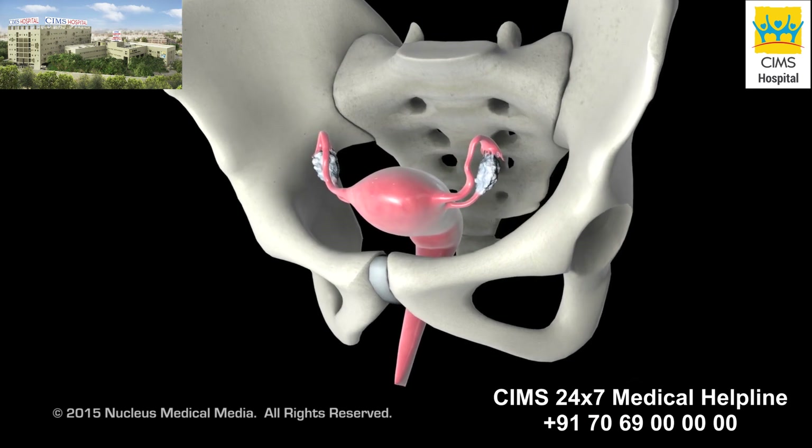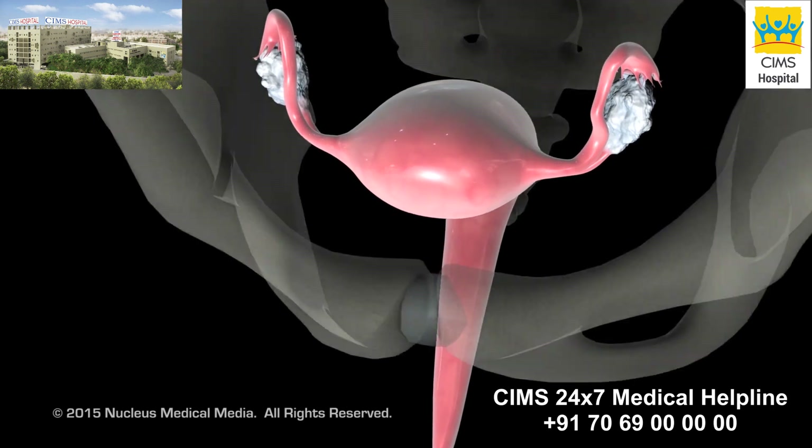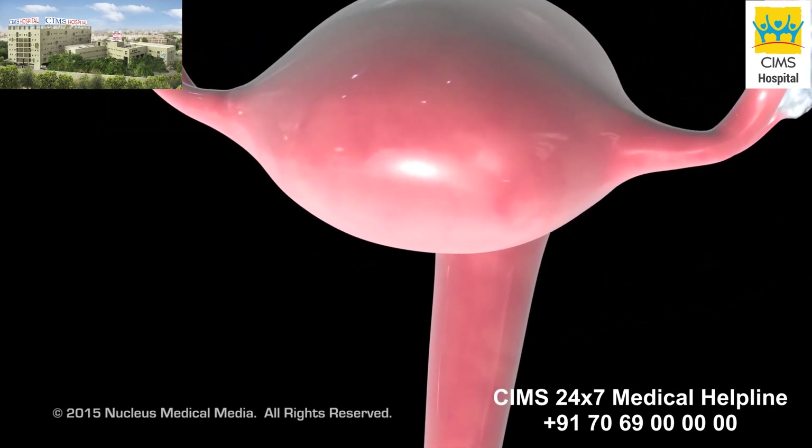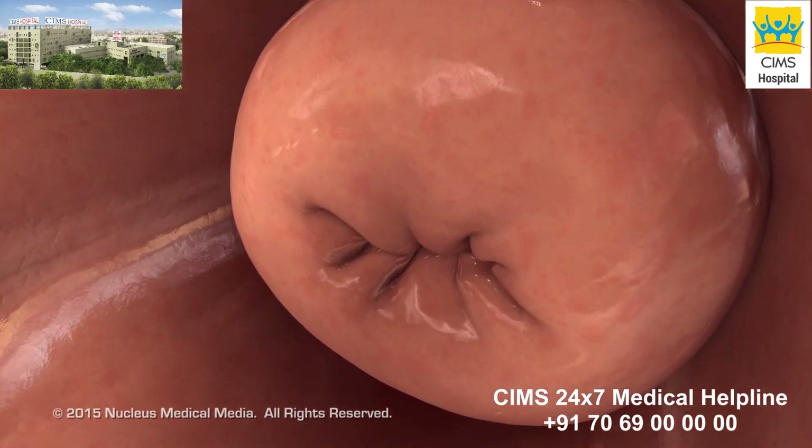The staging of cervical cancer refers to the extent of the disease. Doctors stage the disease according to the size of the tumor and whether it has spread to nearby tissues or other organs of the body.